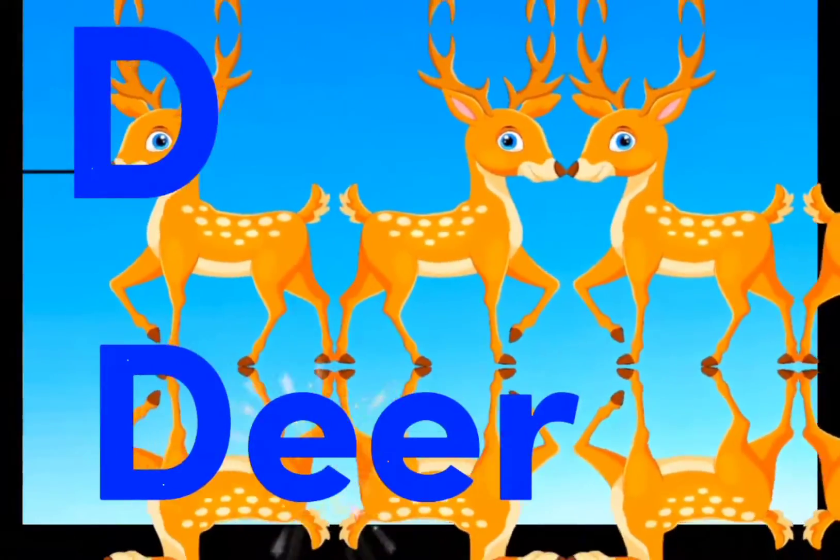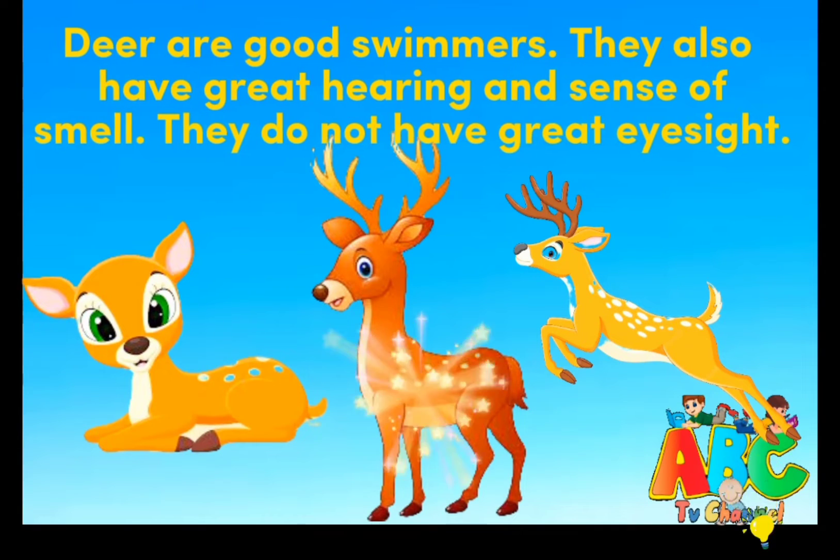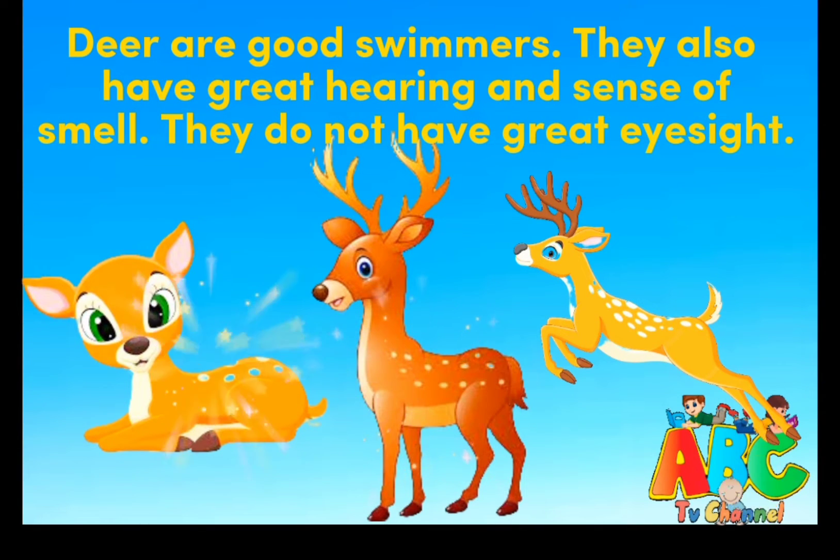D is for Deer. Deer are good swimmers. They also have great hearing and sense of smell. They do not have great eyesight.